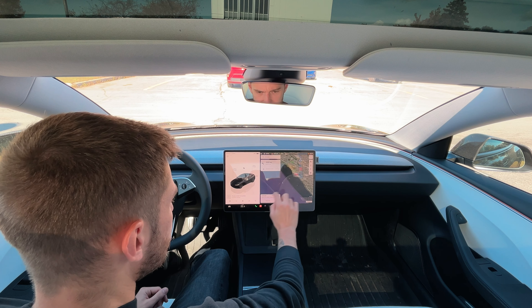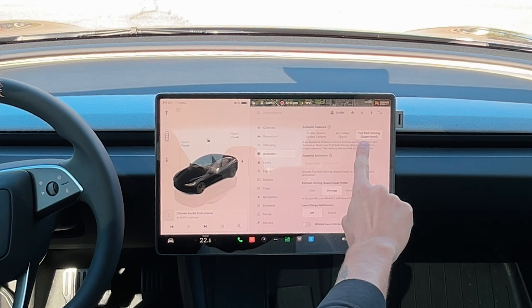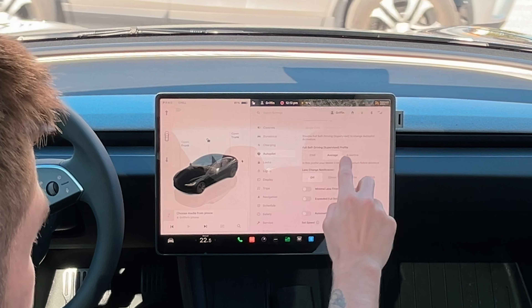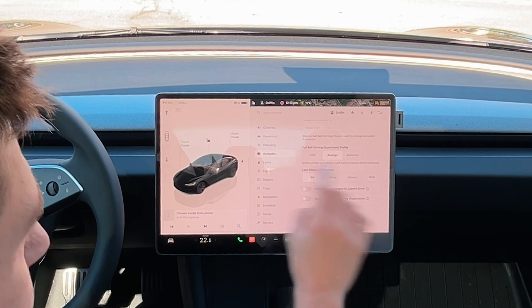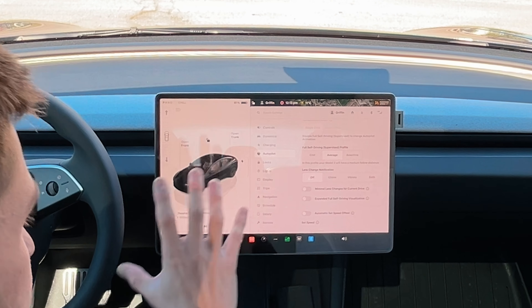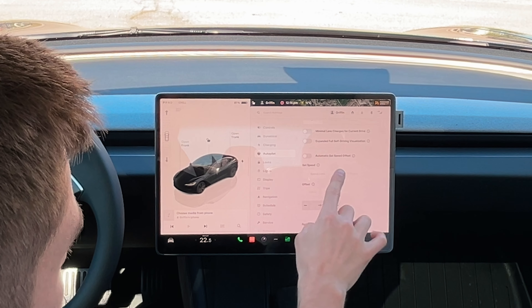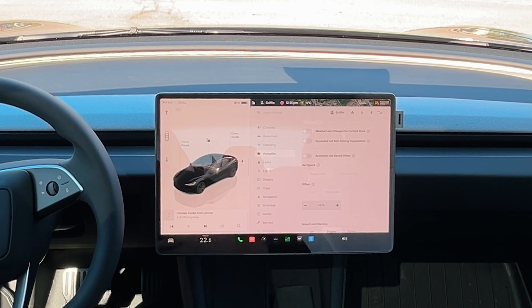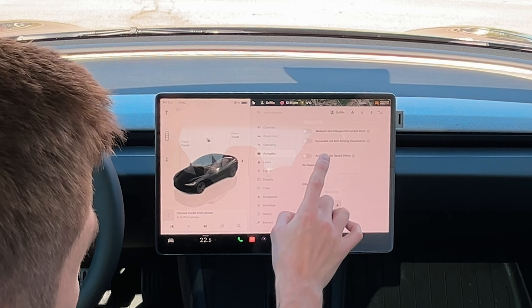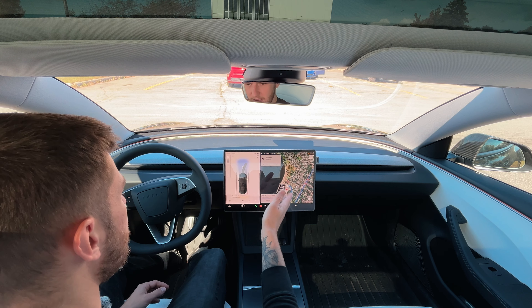We are currently parked in the parking spot. In autopilot settings, we have it on full self-driving supervised, which comes with the new 12.5 update. For the driver profile, we're leaving it on average — I just want to see how it reacts in its basic form. I've also shut off automatic set speed offset because yesterday it was accelerating way too fast in a construction zone, which could have given me a big fine. So we'll leave it off for now. Let's put it in drive and take off.